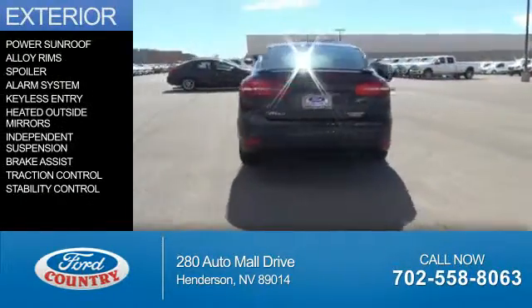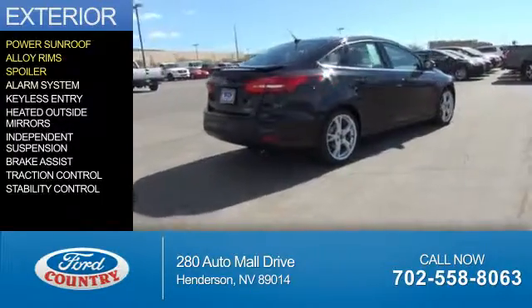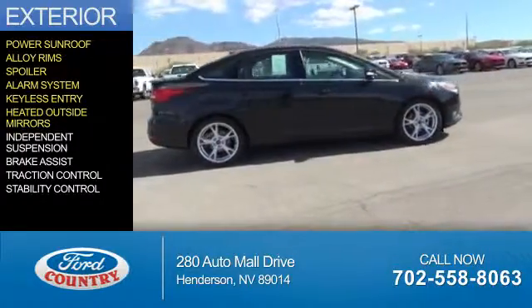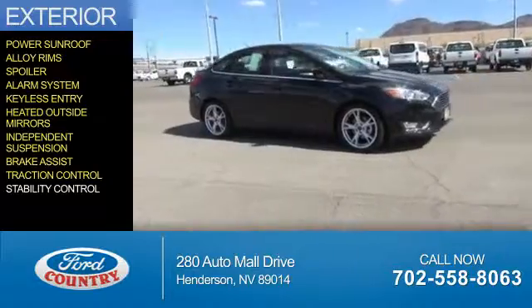The features include a power sunroof, alloy rims, a spoiler, an alarm system, keyless entry, heated outside mirrors, independent suspension, brake assist, traction control, and stability control.